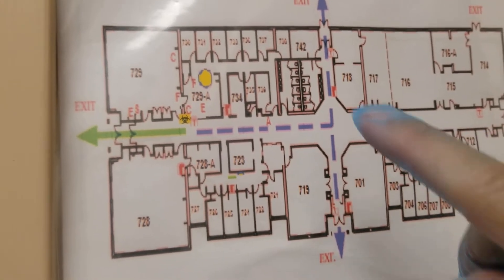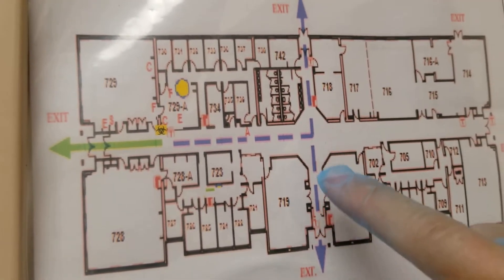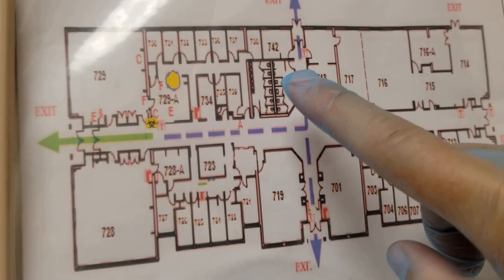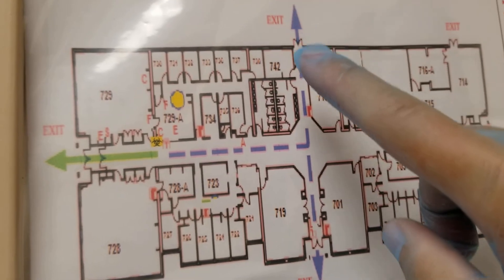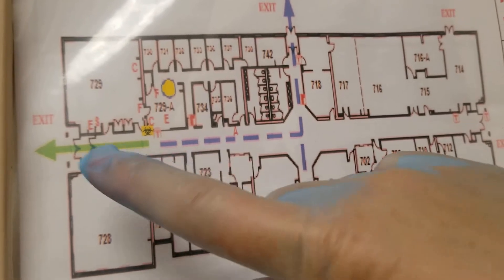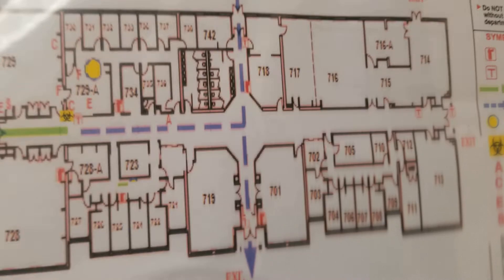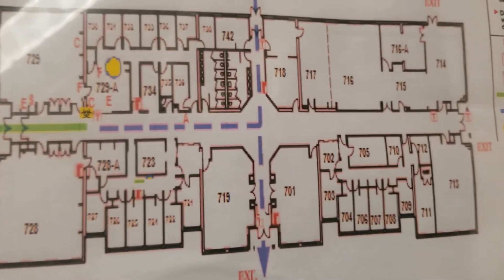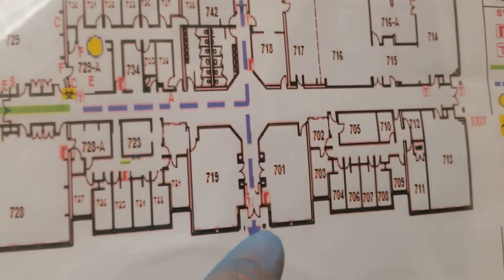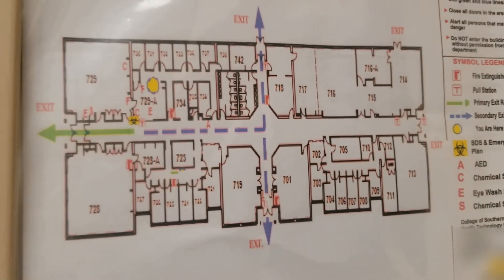Depending on wherever you are in the building, that would tell you which evacuation route to take. If you were at the ladies' or men's bathroom, this would be your first exit, this could be a secondary one, and this could be a third one as well. If you were trying to help others, you can see that there are fire extinguishers throughout the building, and you can locate those on the plan. This is just showing you how to interpret it.